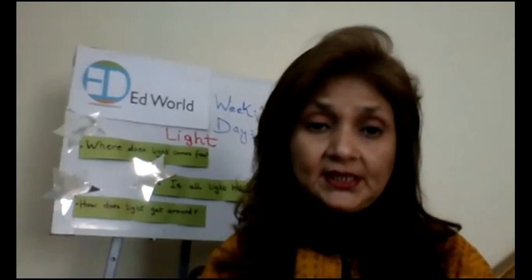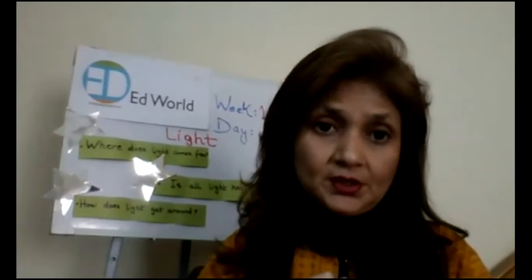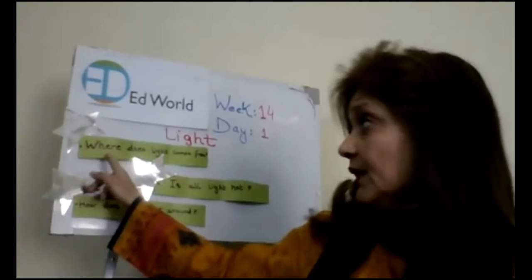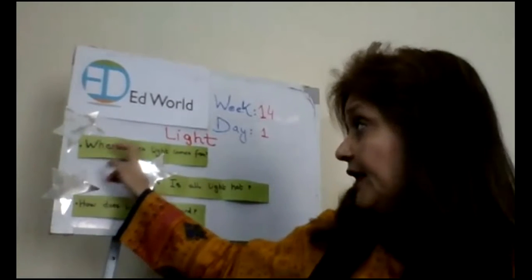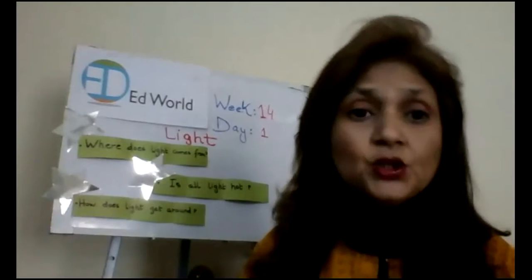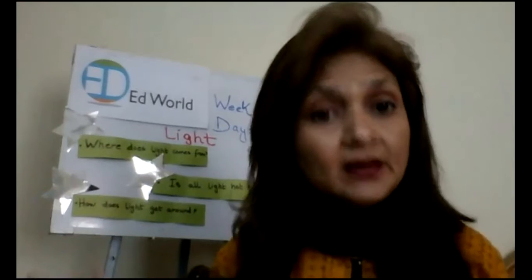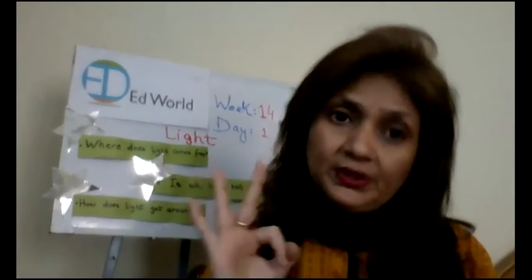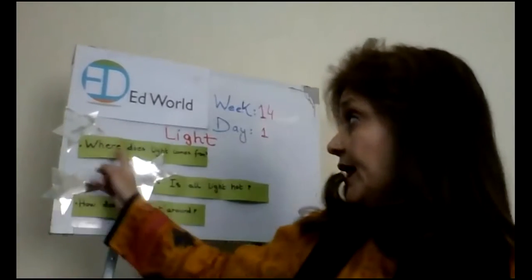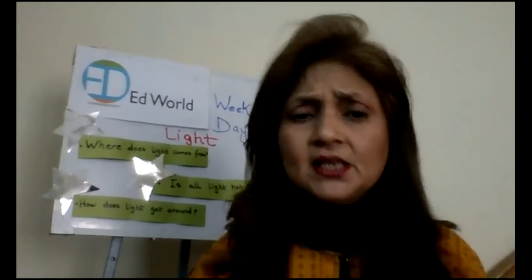What we are going to do is answer three main questions. What are those three main questions, children? The first one is: where does light come from? The second one is: is all light hot? And the third one is: how does light get around? These are the three questions. Now let's move on to the first one — where does light come from? What do you think, class?